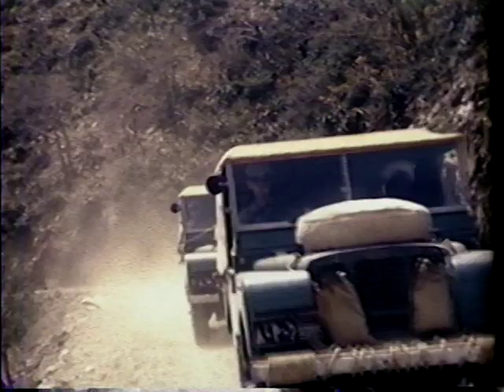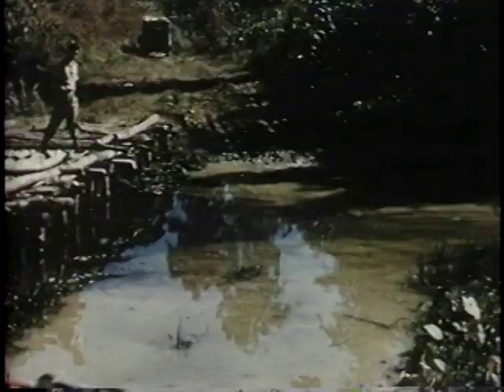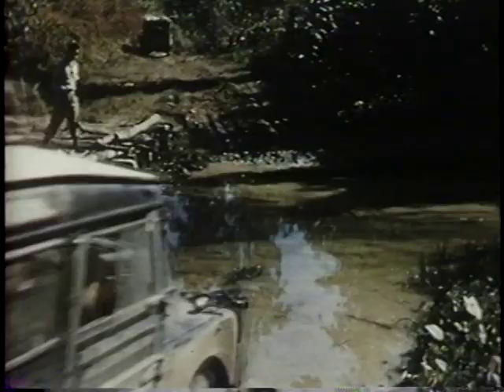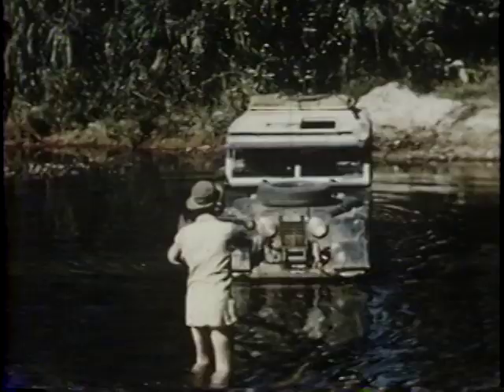In those days, expeditions were part of the development of the vehicle. Back in the Series 1 days — we had 80, by then I think there were 86-inch Land Rovers — we had the Oxford and Cambridge expedition. And always rivers to cross, rivers and streams without names. Waters bridged once years ago by men of the 14th Army, who were sometimes called the Forgotten Army.